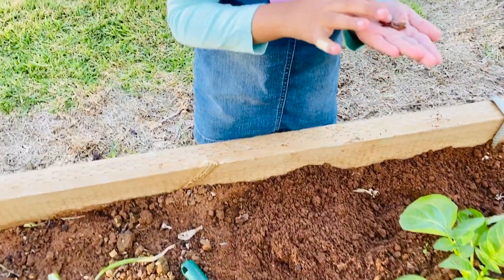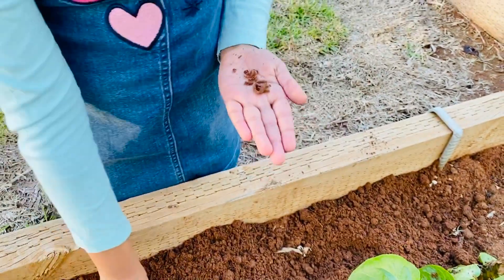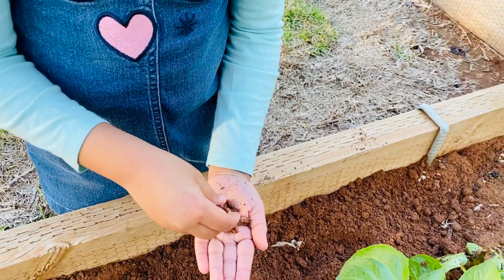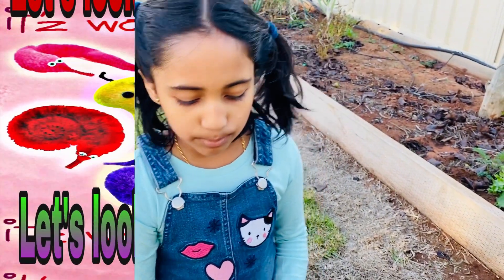And this is the baby I found. You got a baby worm? Yep. I'm happy with him. I'll just put some soil on him so he doesn't die. Because they don't like the sun a lot — they have to keep moist.